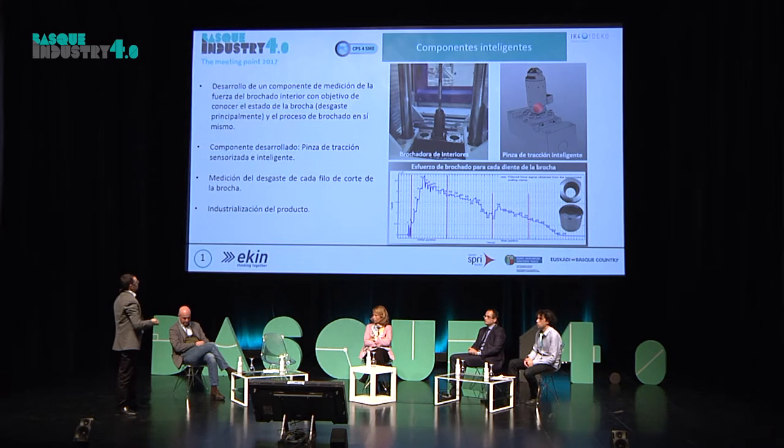Conseguimos sensorizar esa pinza, y el resultado obtenido fue esa gráfica de ahí, donde éramos capaces de identificar todos los dientes de corte de la herramienta.